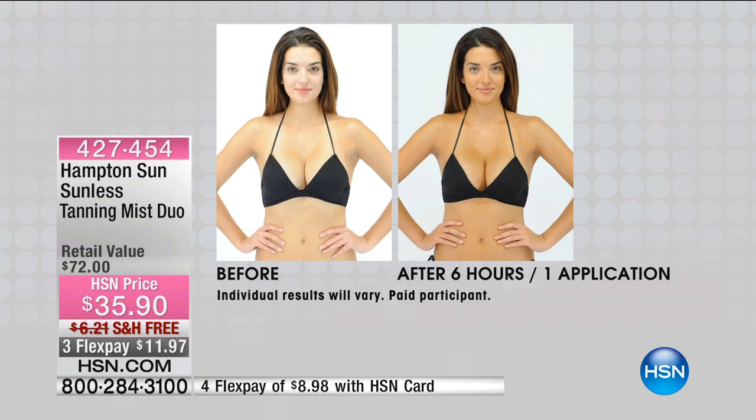Everybody loves to look healthy and get that beautiful glow. And you guys, you don't have to use your hands — there's no mitt, no rubbing. No mitt, you don't have to wash your hands. Take a look at what you can achieve. Because everybody, when they have a glow, it's almost like this optical illusion — your skin looks firmer.